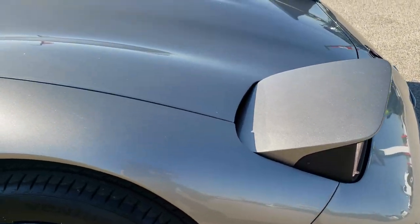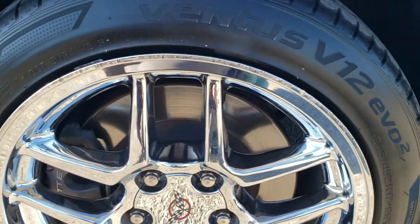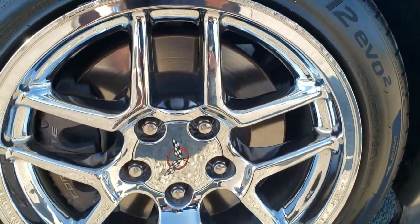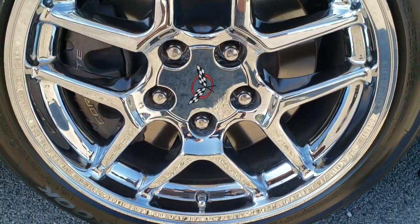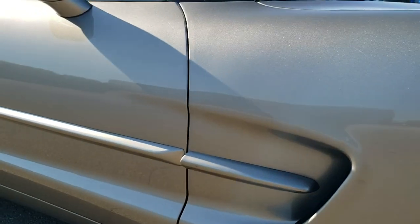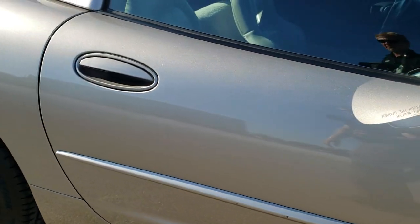The passenger side front fender is in nice condition too. The passenger side rim does have a couple little scuffs on the top, right on the very edge, but otherwise it's in really nice shape. Down this side of the car, you can see just how clean the body is, how reflective and mirror-like that paint is.